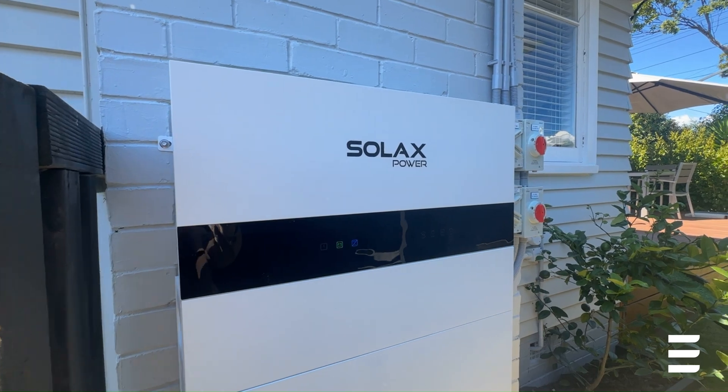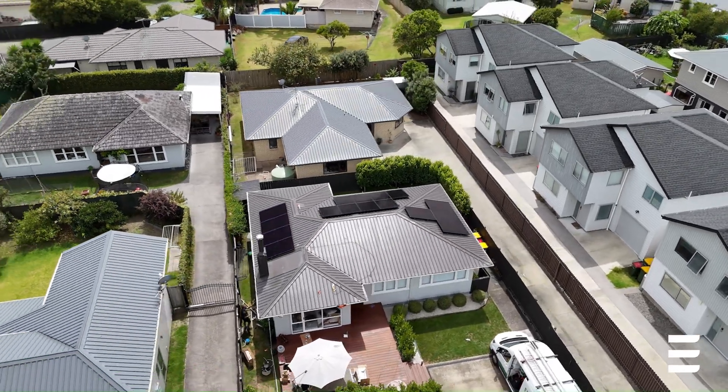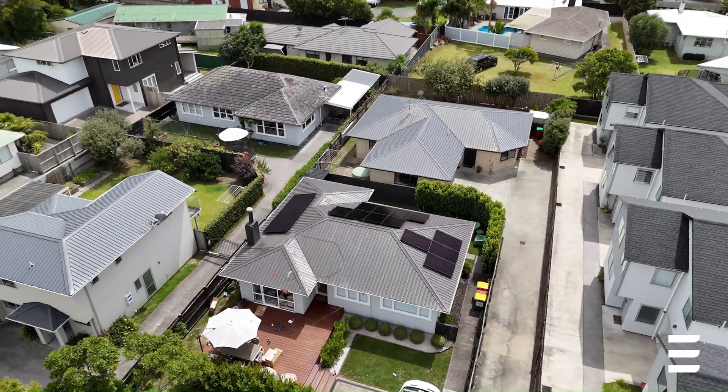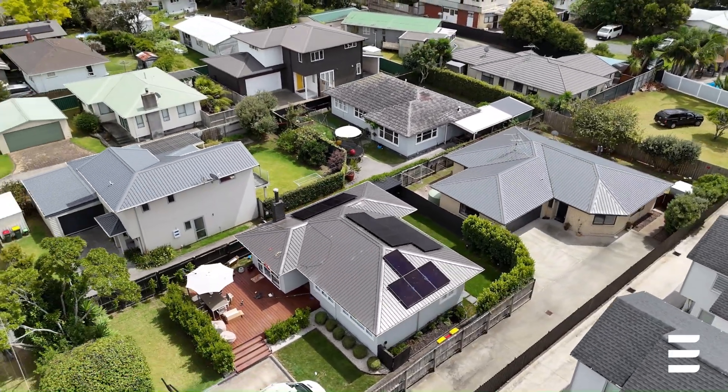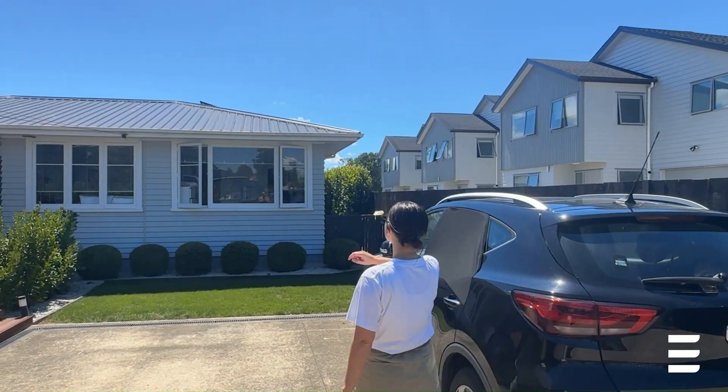We went with a Solar X battery because we really liked the storage capacity and it meant we were less reliant on the grid. With energy bills continuing to rise, with our storage in place now, we are already starting to see how much lower our power bills are.